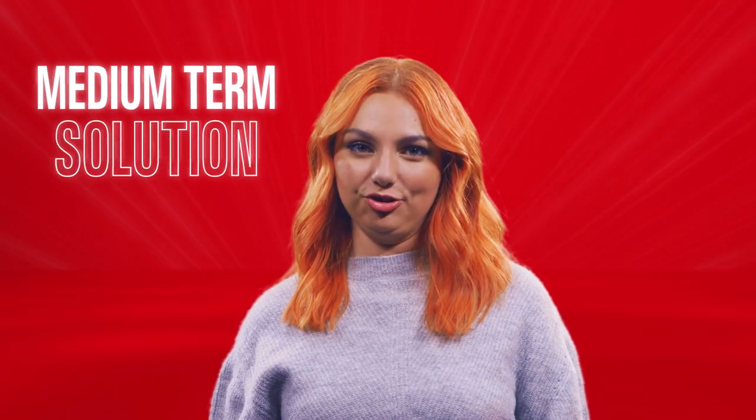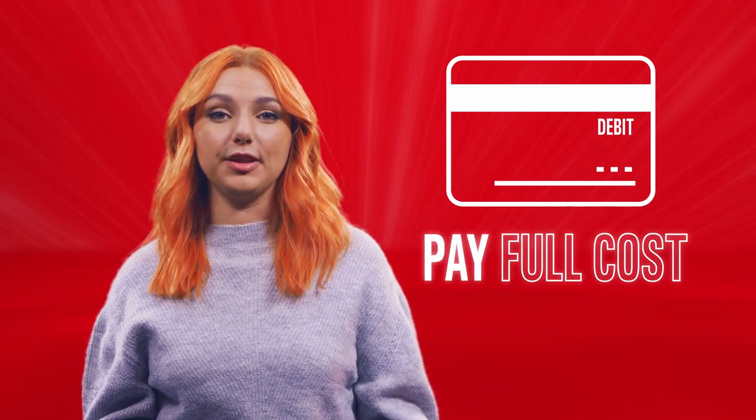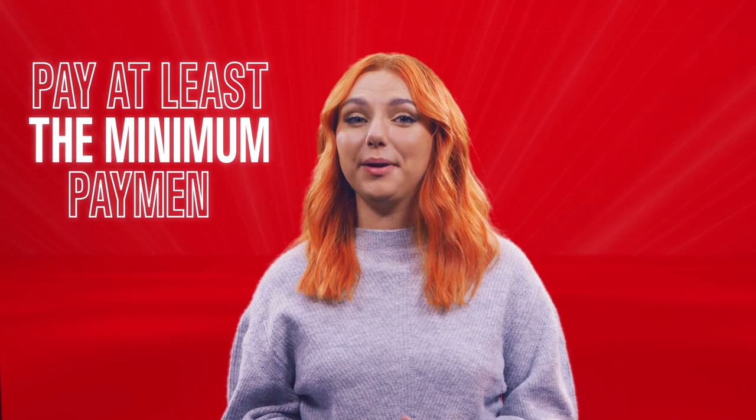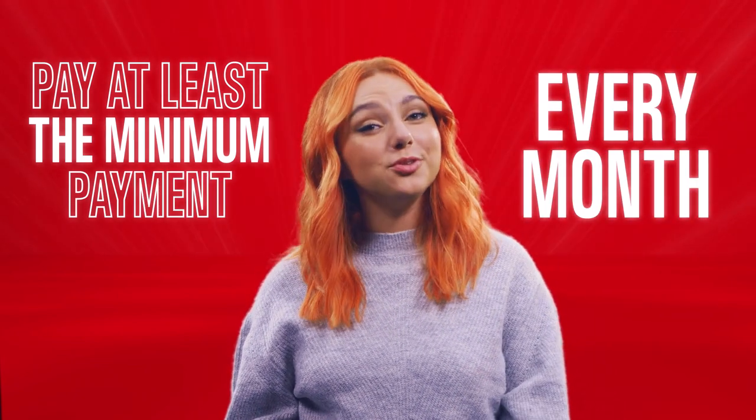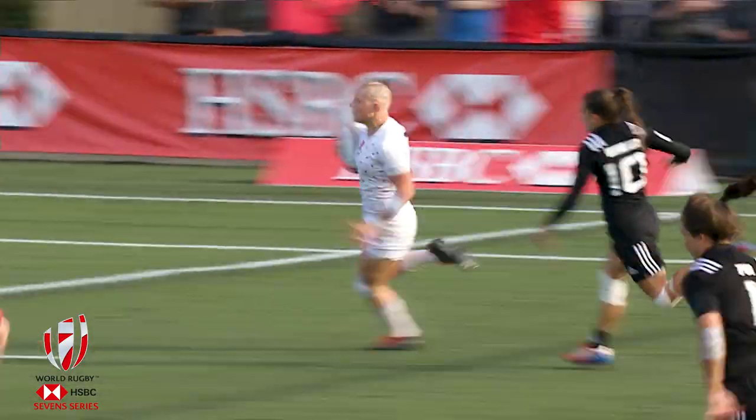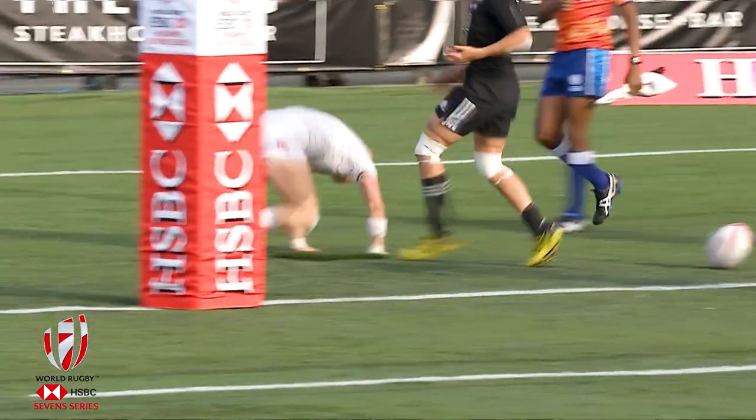Next up, it's your medium term solutions, like credit cards. These let you buy now and pay later, unlike debit cards where you pay the full cost of things when you buy them. Credit cards come with a credit limit agreed by the bank. You need to pay at least the minimum payment every month, which is usually a percentage of what you owe. If you don't, you may be charged fees. The more you repay, the less interest you'll be charged. So if you can pay it off in full each month, go for it.